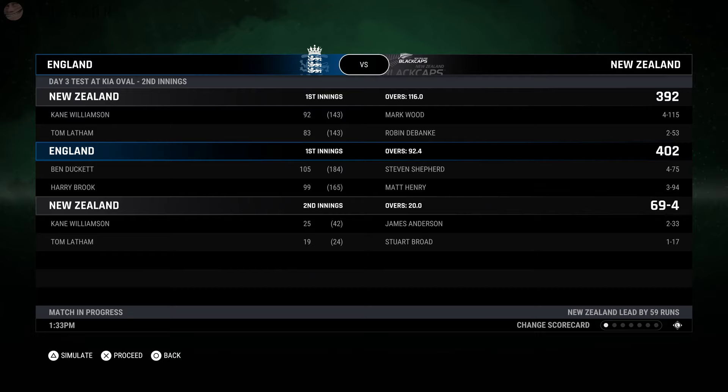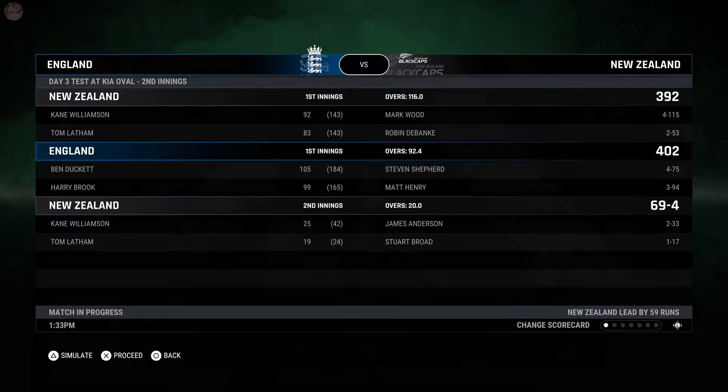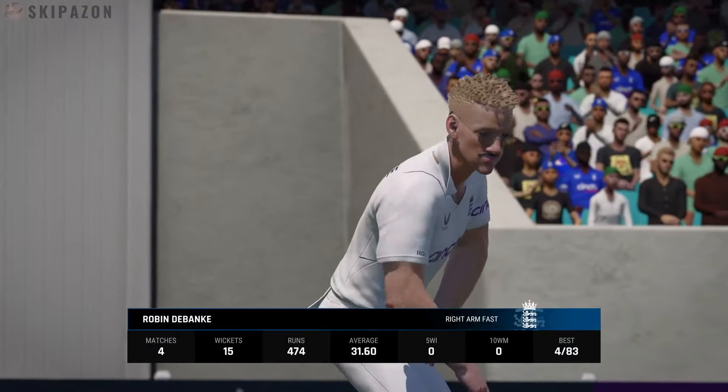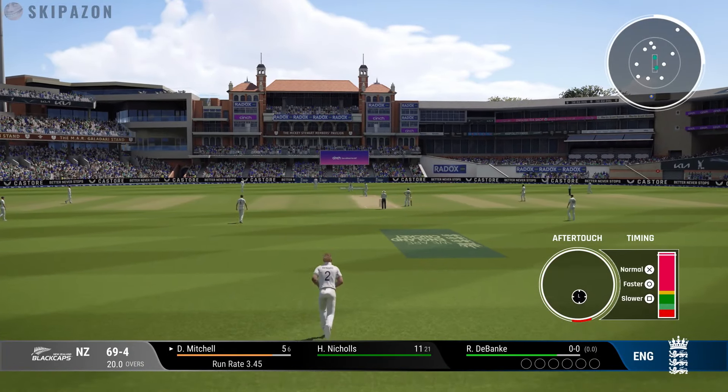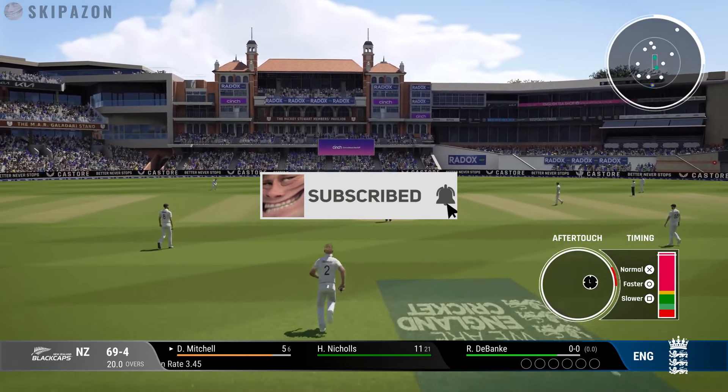Ladies and gents, get your feet up, grab yourself a cold one and just continue to enjoy the career of Robin DeBank. This test match has had a little bit of everything — we've made runs, we've taken wickets, we've been belted all around the joint, we've even been held.